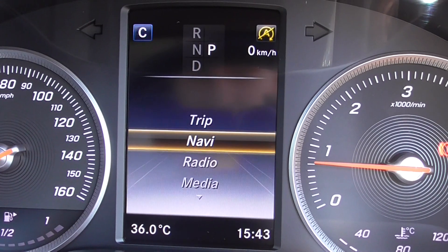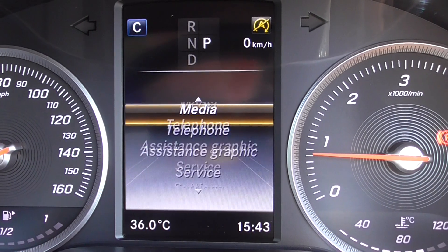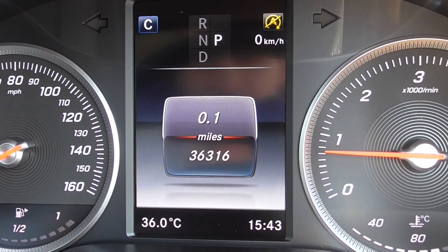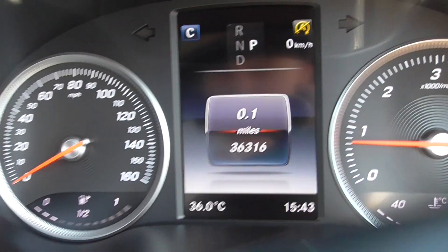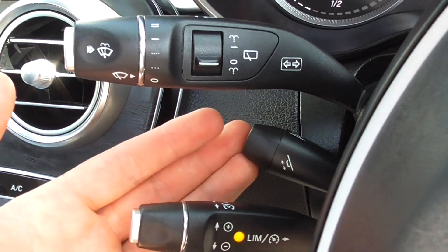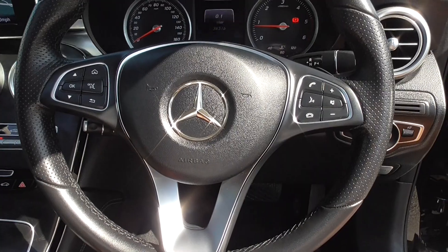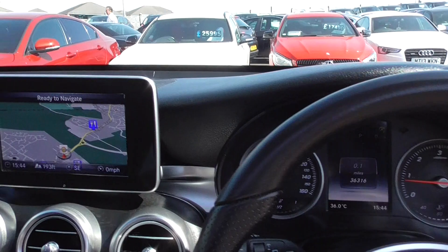All the buttons for the display up ahead — on there you've got your trip computer, navigation, radio, media, telephone, your assistance, service, and other settings. Trip computer, as we're doing the video today, this vehicle's only covered 36,316 miles, which is absolutely nothing for one of these. Now because you've got the memory sport seats, you get the electric steering column as well, so you can be driver one, your partner can be driver two — press of a button and it fully adjusts the seat, the steering wheel and the mirrors to exactly how you want them.